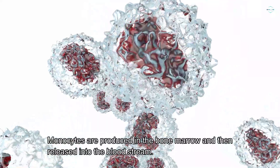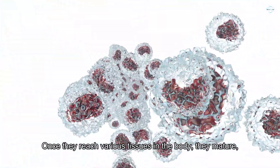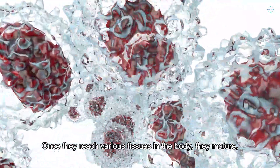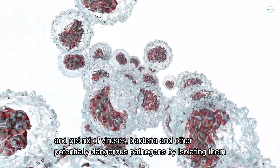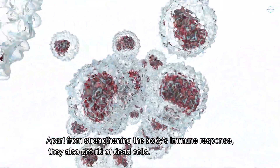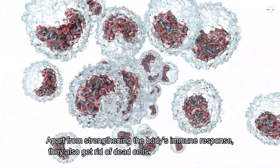Monocytes are produced in the bone marrow and then released into the bloodstream. Once they reach various tissues in the body, they mature and get rid of viruses, bacteria, and other potentially dangerous pathogens by isolating them. Apart from strengthening the body's immune response, they also get rid of dead cells.